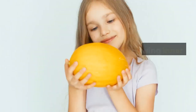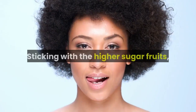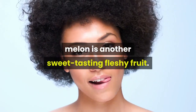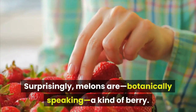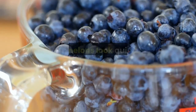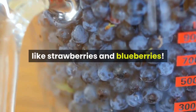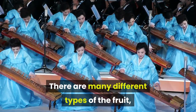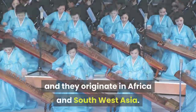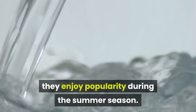Fruit 32: Melon. A melon slice showing inner flesh and seeds. Sticking with the higher sugar fruits, melon is another sweet-tasting fleshy fruit. Surprisingly, melons are, botanically speaking, a kind of berry. Not many people realize this since melons look quite different to fruits like strawberries and blueberries. There are many different types of the fruit, and they originate in Africa and South West Asia. Since melons are juicy and refreshing, they enjoy popularity during the summer season.